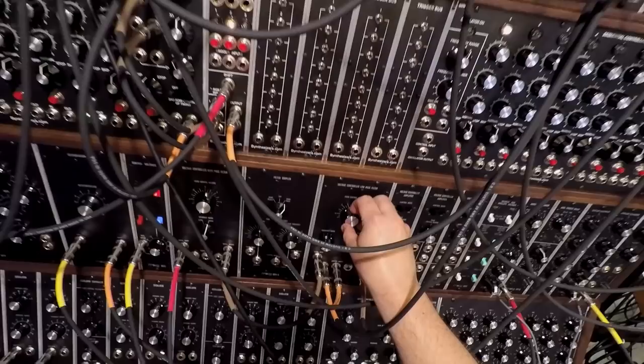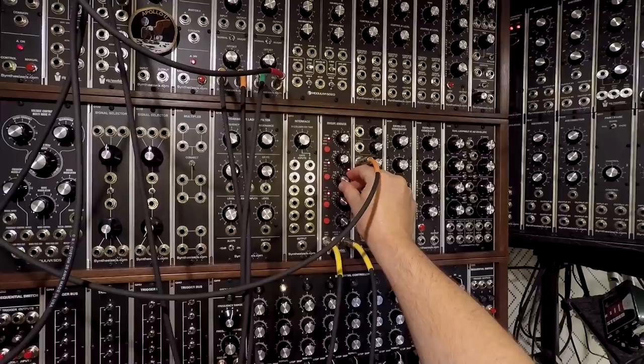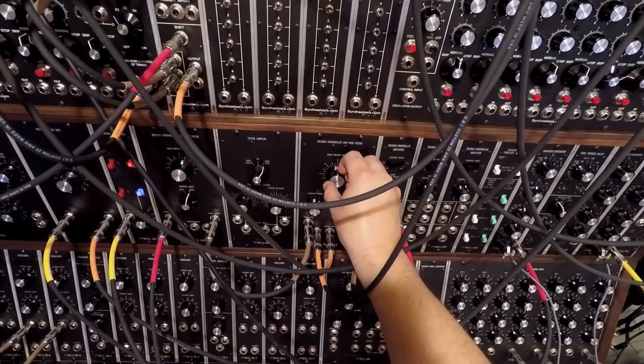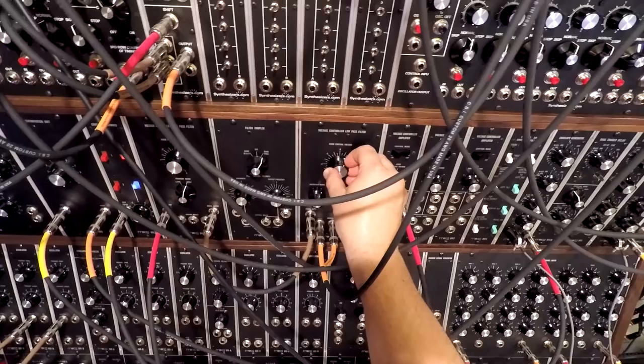I just spent hours and hours and hours down here recording all kinds of stuff nobody will ever hear. There's nothing like having the real thing and having immediate access to all of the parameters in front of you. I'll be in the middle of experimenting and just grab patch cords and repatch. There's a feel to that — it just encourages play.